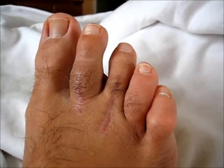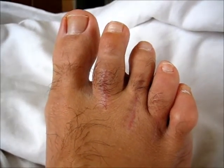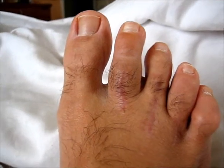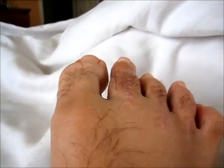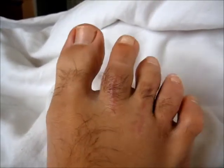Everything has been healing up real good; the stitches have been healing. The tenderness I was telling you about before was probably caused by about a half a dozen ingrown hairs that were going underneath that stitch bed, and that's what was causing all that pain I was experiencing.